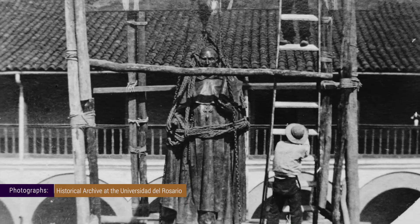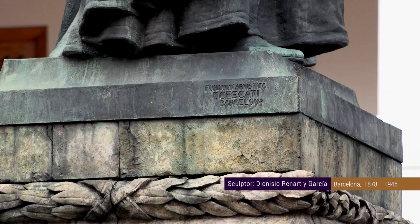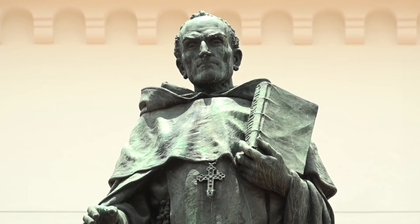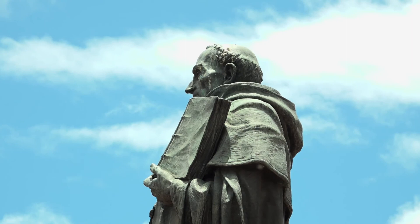The sculpture was placed in 1909 in the center of the courtyard. This bronze statue is an impressive artwork by the Spanish sculptor Dionisio Renarte y García, who created this work at his studio in Barcelona. To do this, he used photographs of oil portraits that were sent to him. The artist chose to represent the founder's strong character through his face gestures, but also his generosity with the subtle motion of his hand showing the book of the constitutions.